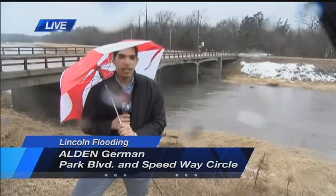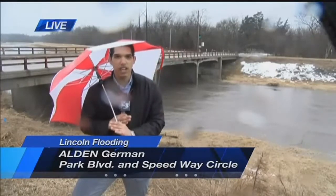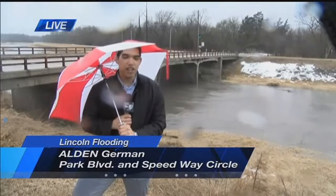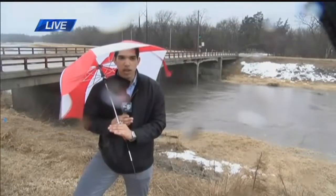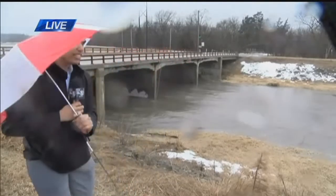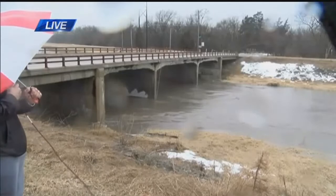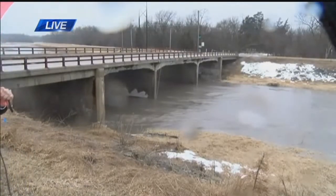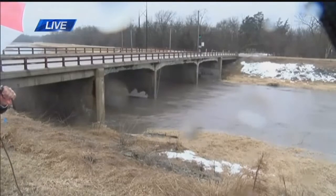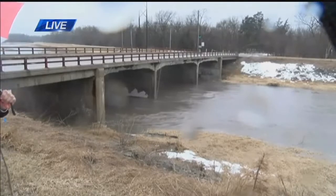Good morning, guys. We've gone from one extreme to another with all of the snow that we've had, and now we're getting just a ton of rain, which is adding a flooding concern as well. I'm here live near Salt Creek near Speedway Circle and Park Boulevard. You can get an idea of how heavy and how high Salt Creek is — the water moving at a pretty good clip, with some debris moving along as well. Since we've been out here for about 30 minutes, it seems like the speed has picked up just a little bit.